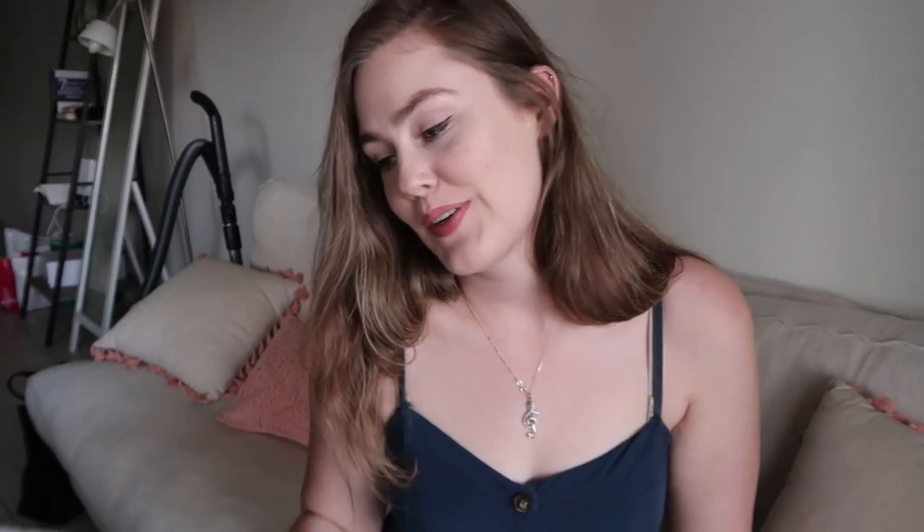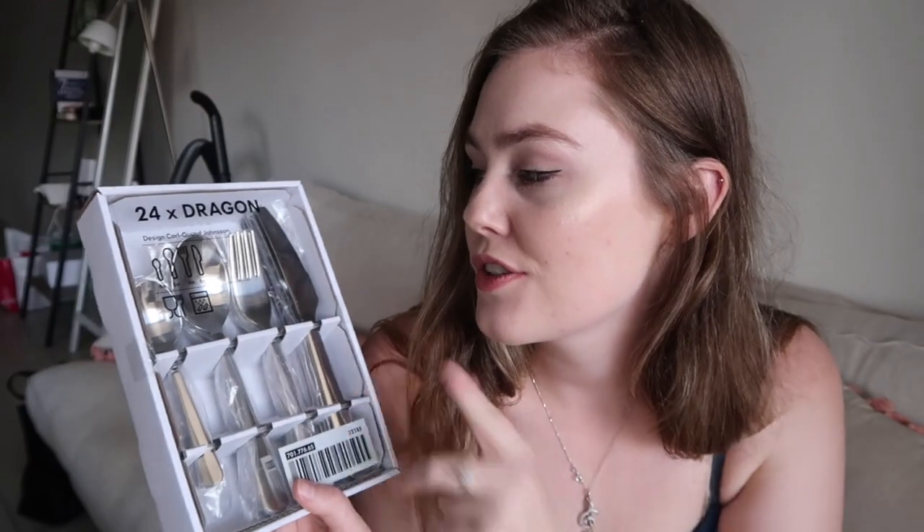The next place we went to is Ikea. We didn't get too much — we mainly wanted kitchen stuff, so we got a cutlery set. I think this one's only like $20-$25, which is pretty good because we've only got a couple of spoons, forks and knives and we find ourselves running out of clean cutlery quickly because it's in the dishwasher. It'd also be great for when we have people over for dinner.